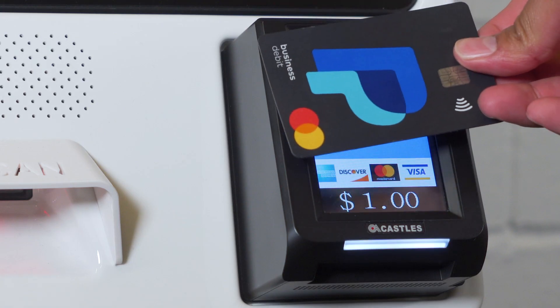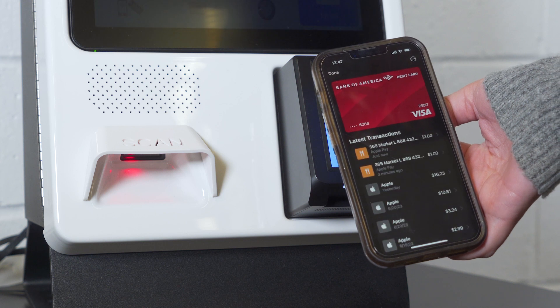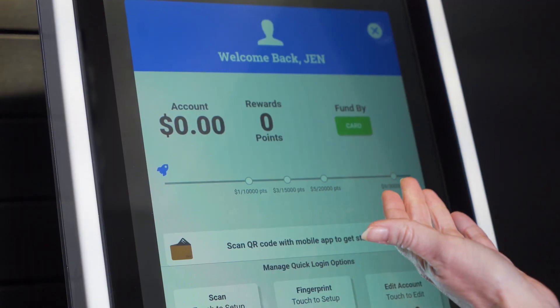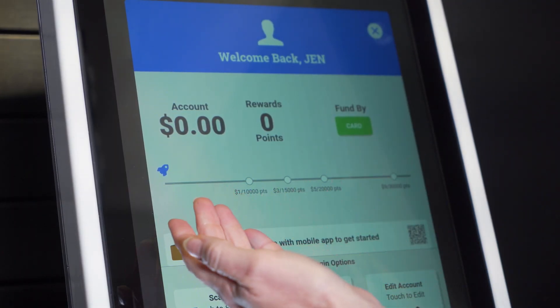A versatile payment solution accepts credit, NFC, mobile payments like Apple Pay and Google Pay, and 365 Pay. Plus, customers can use a stored value account to pay with ease and build up rewards.